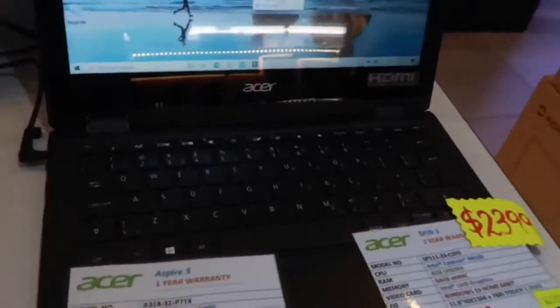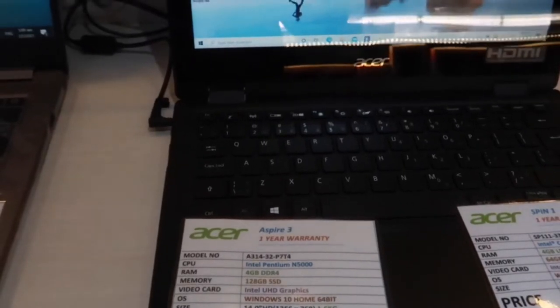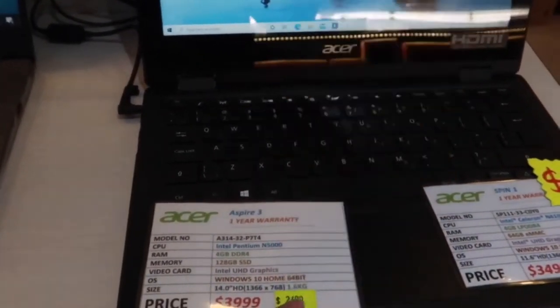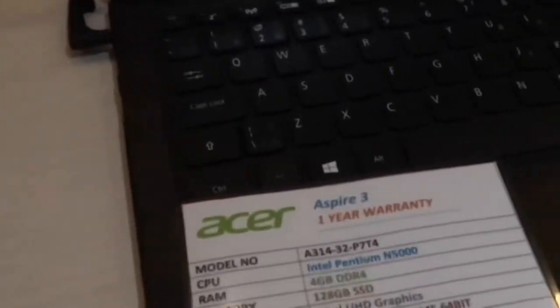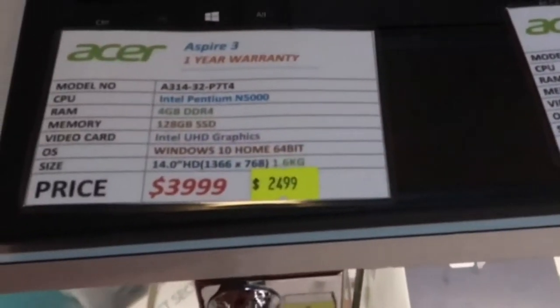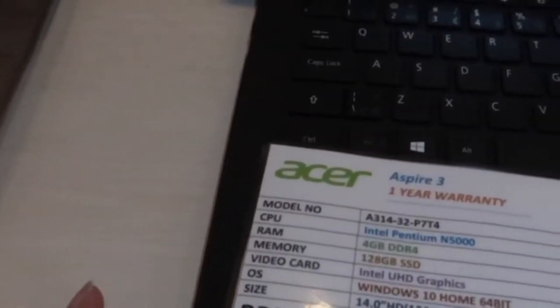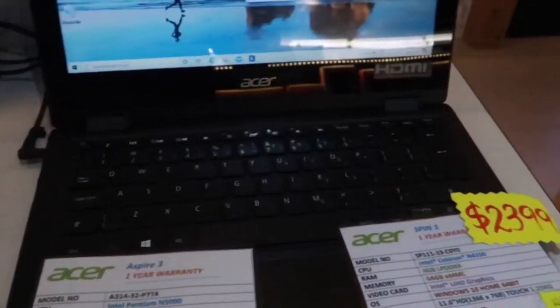So what's this? Is this the promo price? Yeah, so we sell this price. 4GB, 128 SSD is only $24.99.